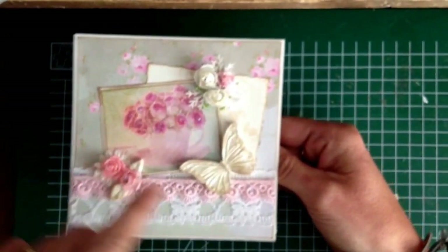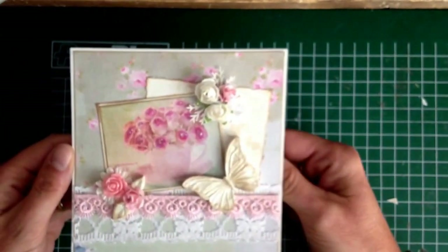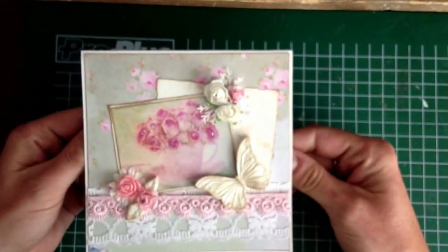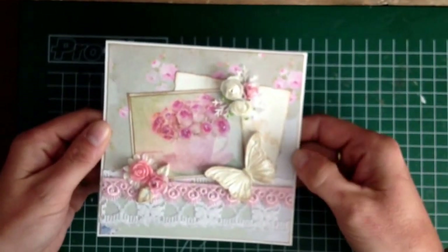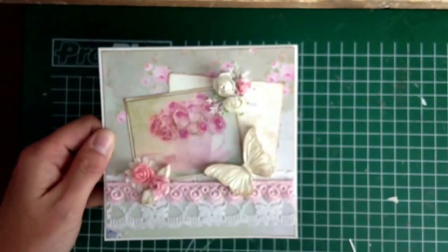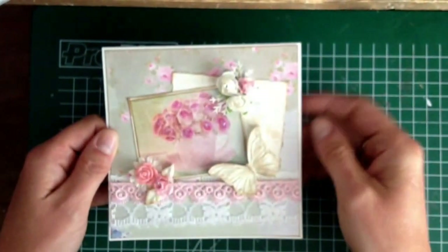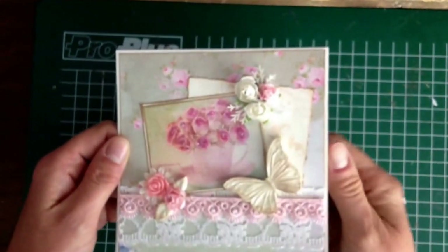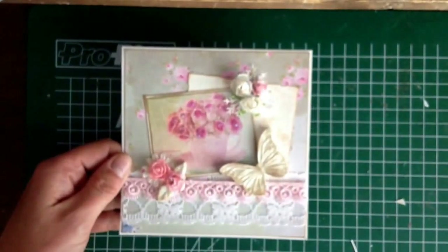This is some lace, and this one as well — I added it from my stash — and these are two or three little roses that I already had. That's my card. It's the last one for a while from this paper, but I will buy more because I really love it. I love the green with the pink, but I think I already said that before, so I hope you enjoyed it.